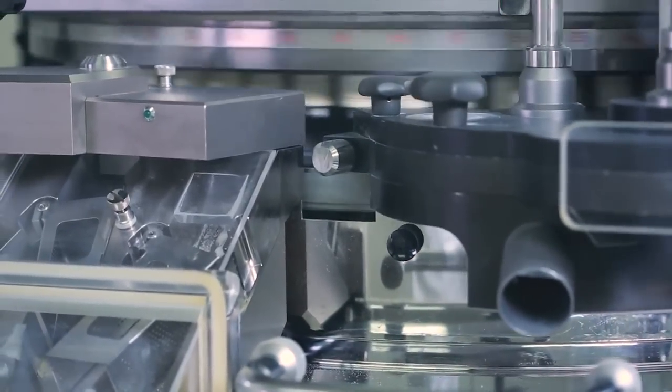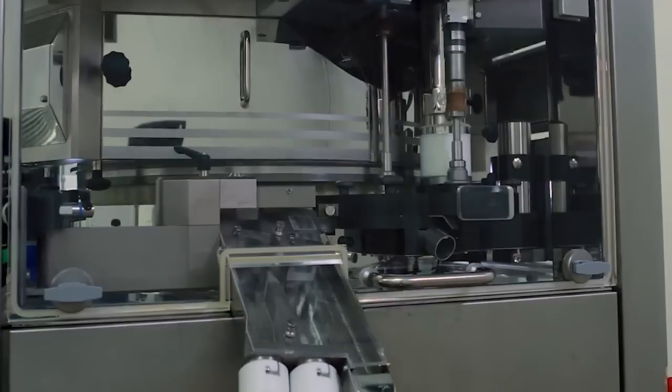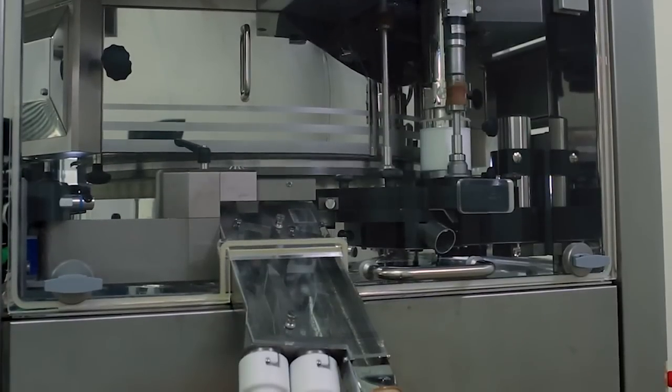Despite the amazing rate at which the tablet press runs, it continuously monitors the tablets. If the tablets fail during compression, they're diverted into the reject chute.